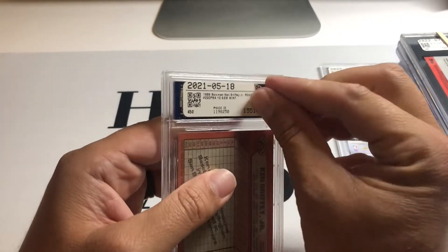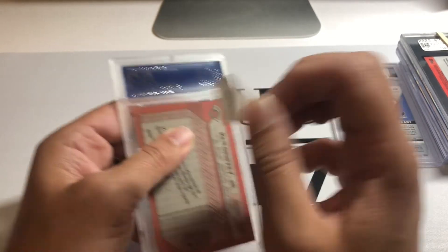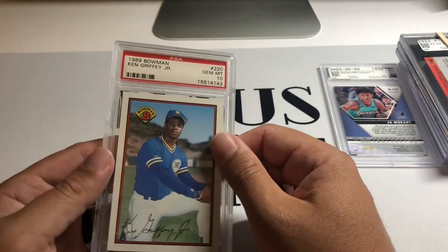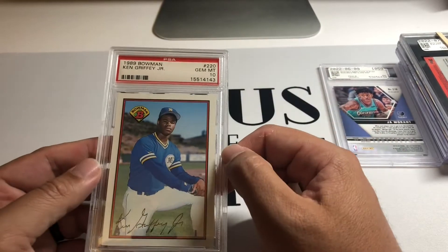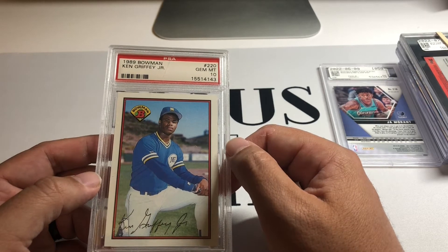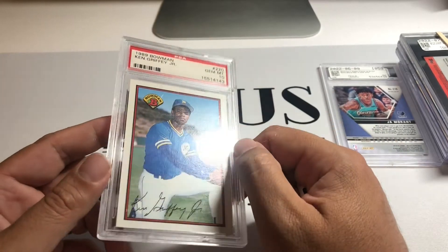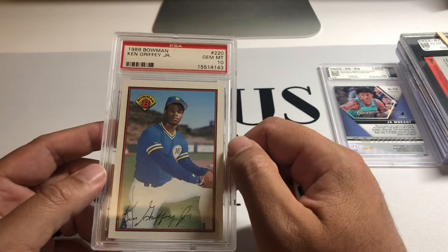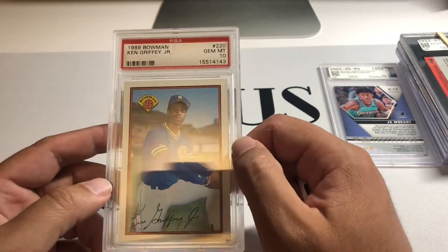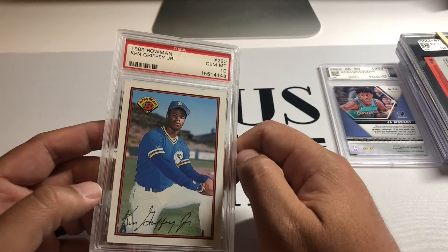Here's one more Griffey — also getting an older PSA slab, it is what it is. This is the classic Bowman with him kneeling down. It's funny because they have this kind of facsimile auto on there, but I feel like his actual auto looks better than what they printed. Another great Griffey — the Bowman, a little tall, classic card, definitely reminds me of my childhood.